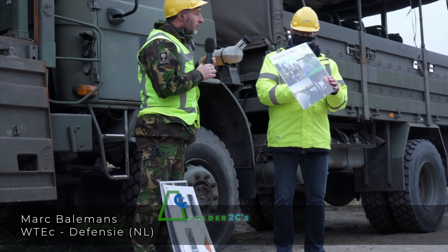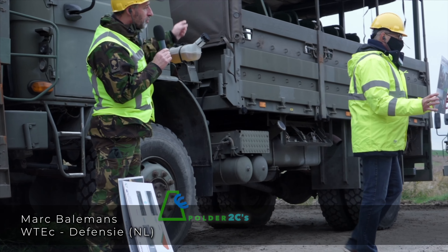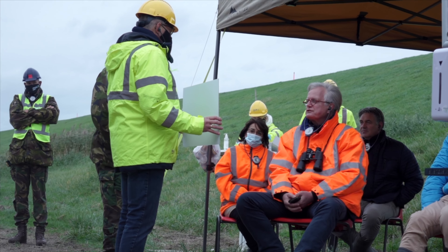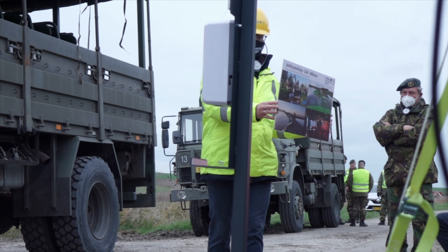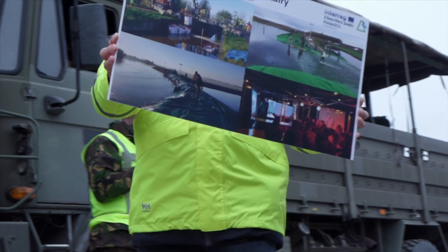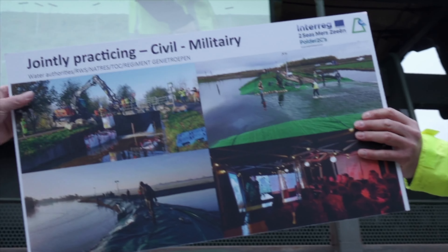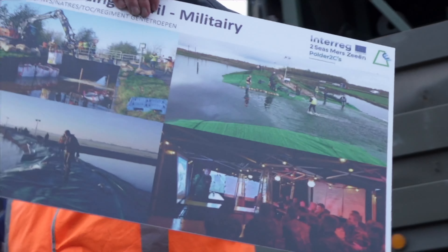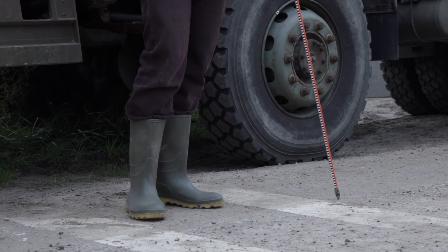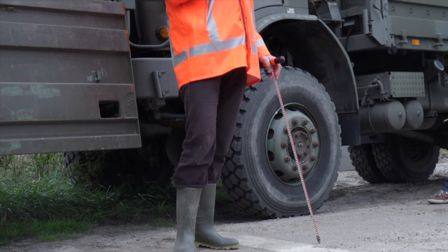An inspection has been carried out on Dutch territory, and defence is also involved. Mark Baelmans provides an explanation. The Dutch and Belgian armies will be involved in the emergency response measures, and large-scale exercises are planned. Ultimately, the dike may be completely destroyed. Emergency measures are an important part of the project.